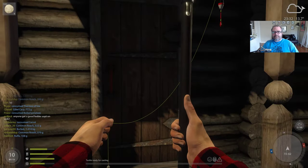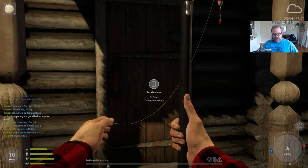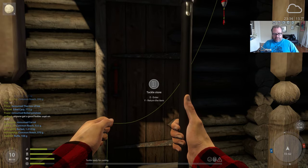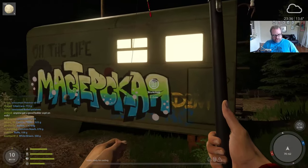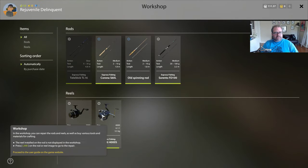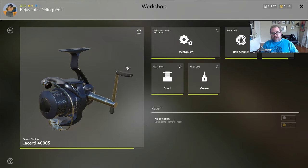There are a few things we were thinking of buying - one was the shovel, because I want to dig up worms. But the other thing is I also wanted to repair the reel that Lefty gave me, and I wanted to show you how one goes about that. So if we look at the reel he gave me - you can see it's got main components, got 8.1% wear, and it's going to cost 6.75 silver to repair. You can do the instant repair if you buy gold.